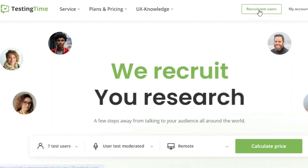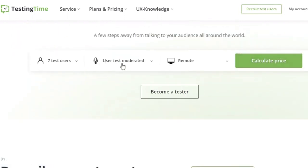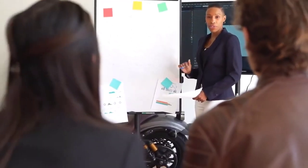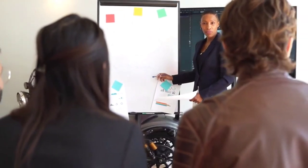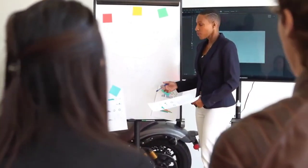Number six: TestingTime. TestingTime conducts longer tests over Skype that will record your voice and face, so make sure you're comfortable with that before you apply. Each test session lasts 30 to 90 minutes on average, and the pay can reach as high as $50. You'll be paid out within 5 to 10 days via PayPal upon completing the test.